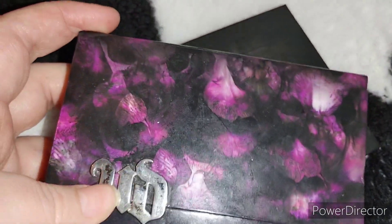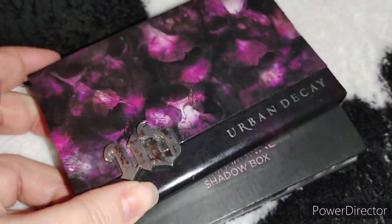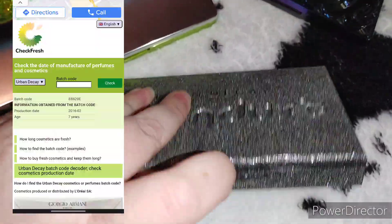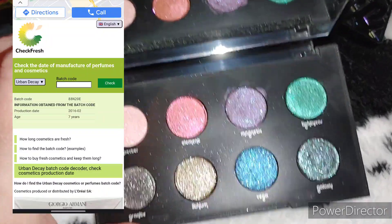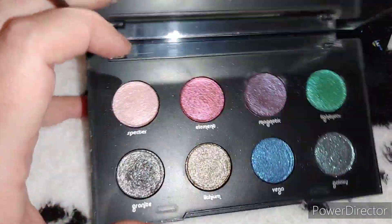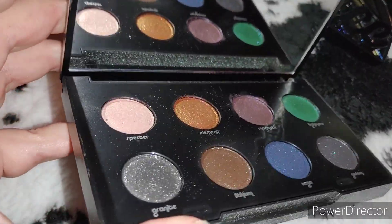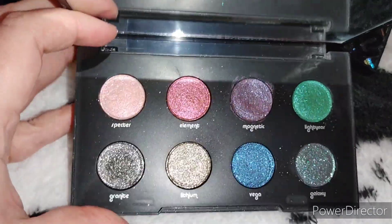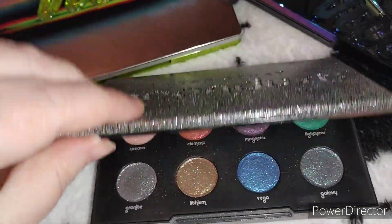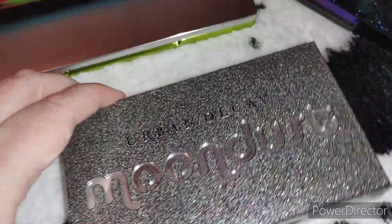I might throw away the Nocturnal one since it's seen better days, but I'm definitely putting the original in a nostalgia box. Next are the Urban Decay Moon Dust palettes — completely gorgeous, but they were manufactured in 2016 so they're about seven years old. I was using them right up until about a year ago but I have glitter palettes I like better now. Since they're limited edition, they're definitely going in the box.